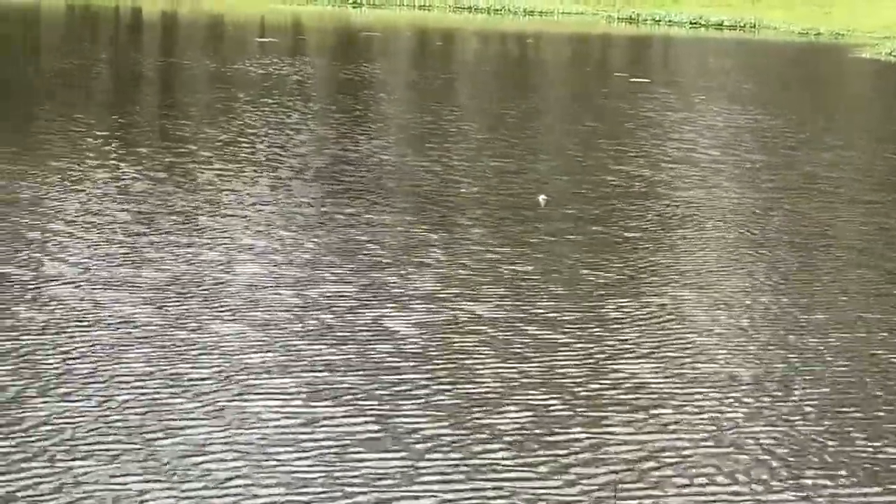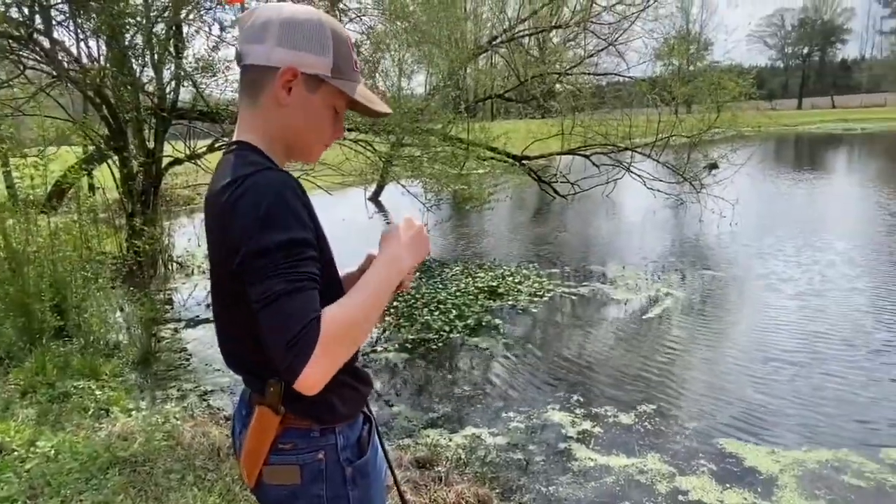My bobber was going under, but I think it quit now. I tried to hook him, but it didn't work. Maybe we can catch some more.